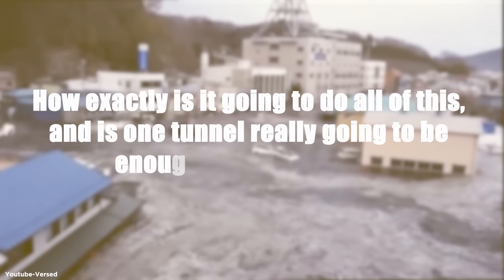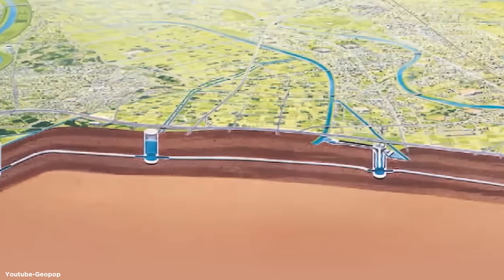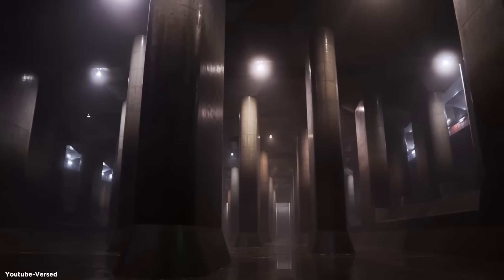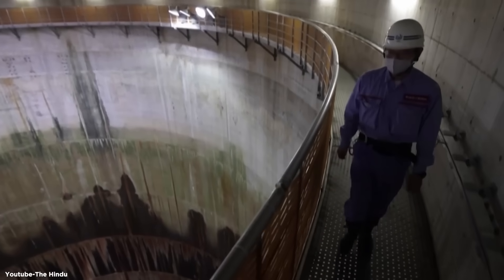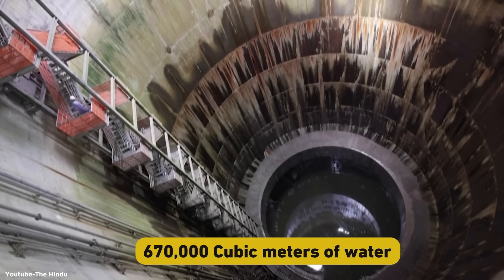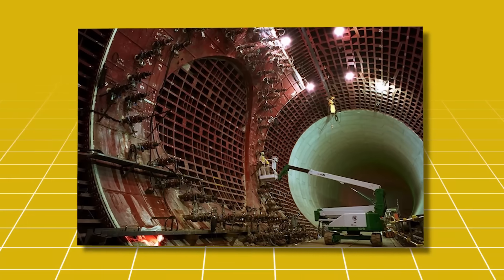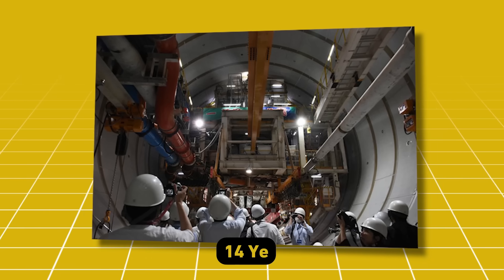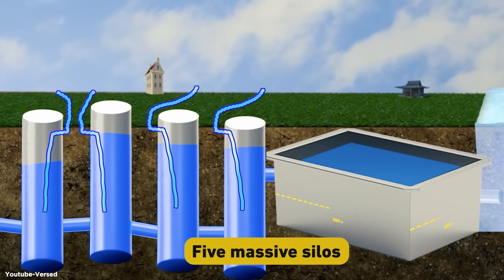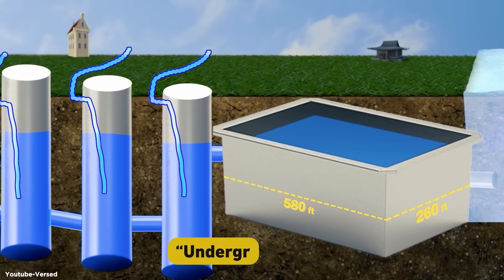Is one tunnel really going to be enough for what they're trying to do here? The Metropolitan Area Outer Underground Discharge Channel is not just a single tunnel, but a network of tunnels. The main underground reservoir is about the size of two football fields and can hold a staggering 670,000 cubic meters of water — equivalent to 268 Olympic-sized swimming pools. Construction began in 1992 and took 14 years to complete, finally opening in 2006. The system consists of five massive silos connected by 6.4 kilometers of tunnels, all leading to a huge underground tank nicknamed the Underground Temple.